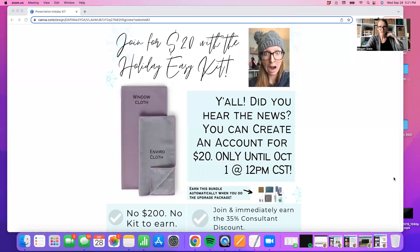I would normally love to have a blooper video to share with you, but that did not happen this month — it's been a little wild. So I want to walk you through this so that you see everything you need to know about the Holiday Easy Kit. This kit is only offered until October 1st at 12 p.m. Central Time. I'm going to walk you through it and show you everything you need to see if this is a good fit for you.